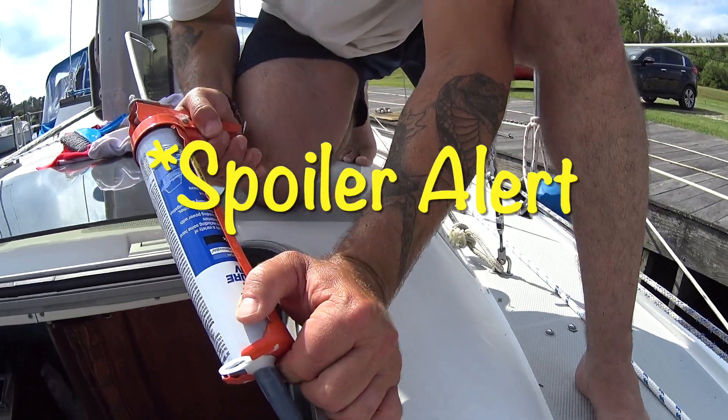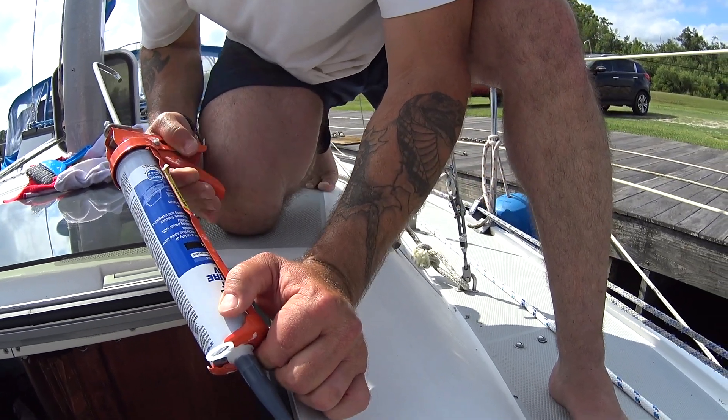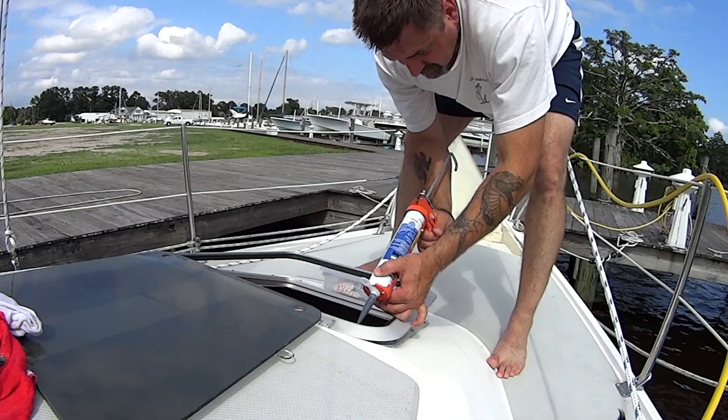Putting in a new gasket did help with the leaking, but the hatch still leaks. So I guess the next step is to re-bed the hatch. Well, that's a project for another day.